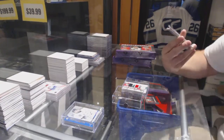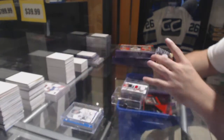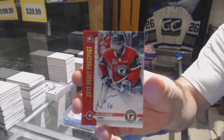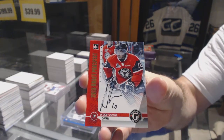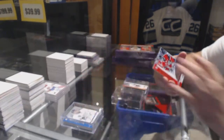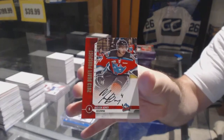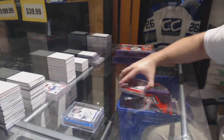Autograph of Hunter Shinketuk, autograph gold Anthony Duclair, and we've got another autograph of Madison Bowie. You have the exact same box — it's hilarious.